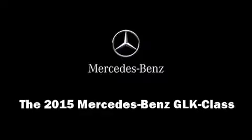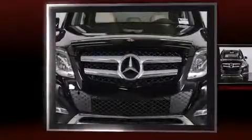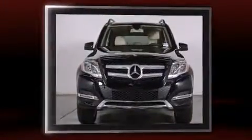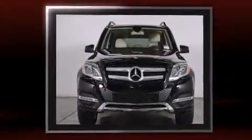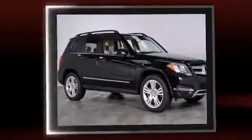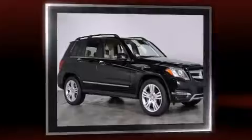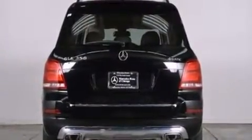Take command of the road in the 2015 Mercedes-Benz GLK class. A 3.5-liter V6 engine pairs with a sophisticated 7-speed automatic transmission, providing a smooth and predictable driving experience. Well-tuned suspension and stability control deliver a spirited yet composed ride and drive.